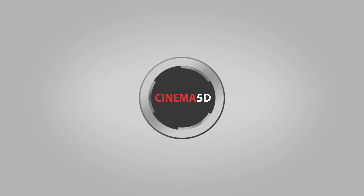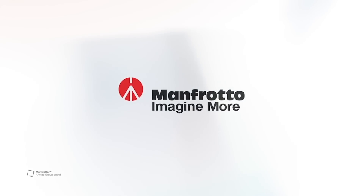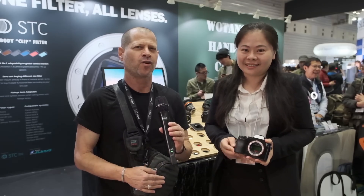Cinema 5D at CP Plus 2019 is brought to you by Manfrotto. Hi, I'm Johnny from Cinema 5D and I'm here with Ashley from STC.